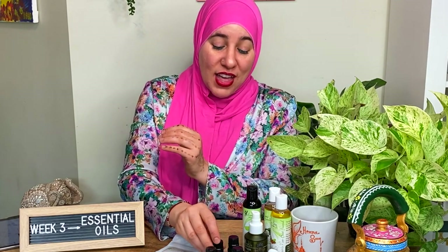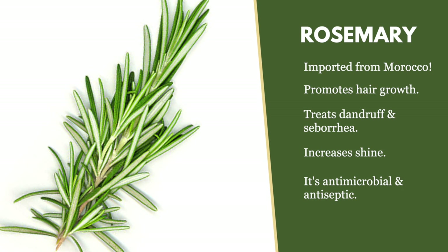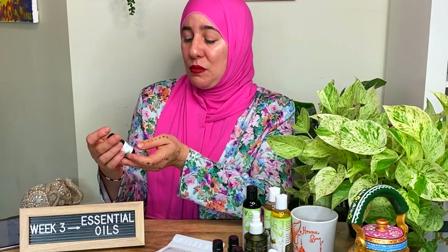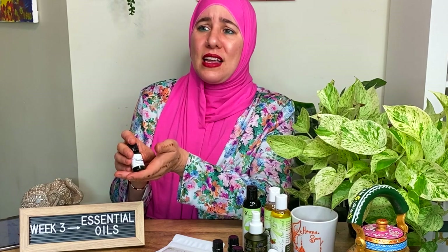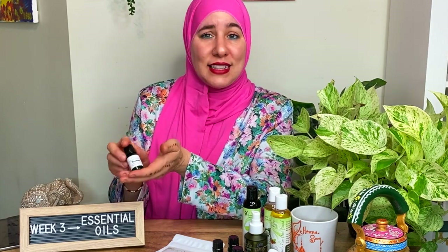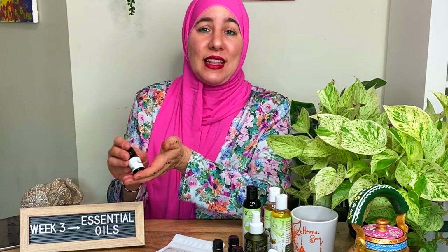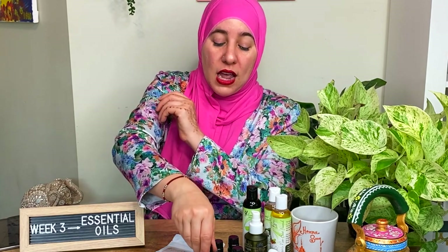Rosemary essential oil is amazing for hair growth. What makes our rosemary essential oil so special is that it is imported from Morocco — it is hands down the best rosemary essential oil I have ever smelled and experienced. It smells really authentic. Some rosemary essential oils smell like eucalyptus, which is very odd, but the rosemary from Morocco is amazing and is definitely an essential you want when you're looking to promote hair growth.